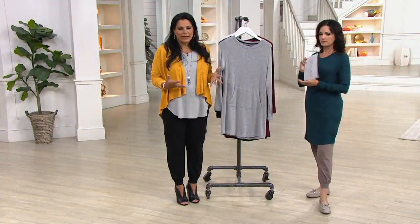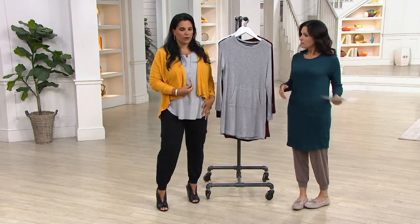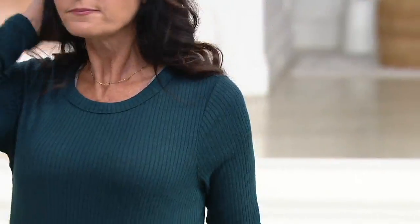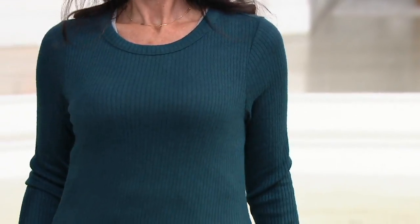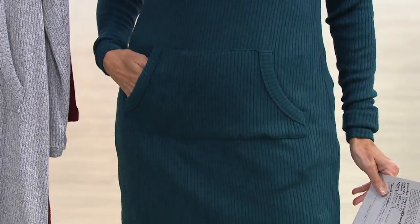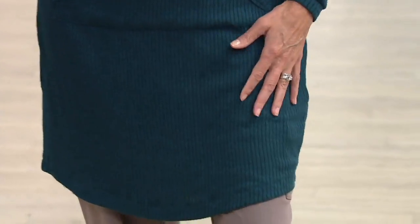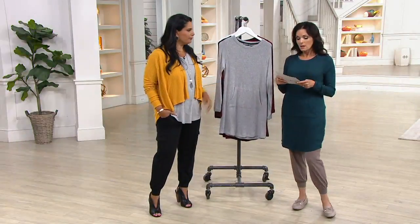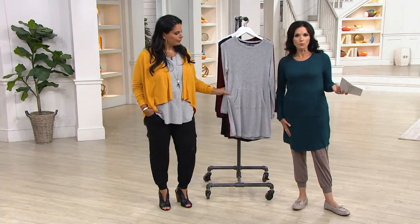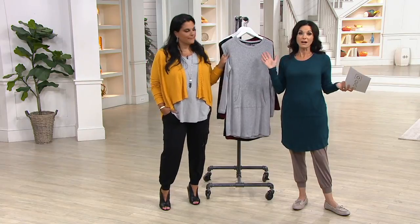Treat it like a blank canvas. When I wear this with a pair of skinny jeans, you'll find me with a long necklace, kind of like what I have on now — and maybe the Vince Camuto shoe, which is the TSV today, would look cute with this. Feel free to style it however you want. This is loungewear that yes, if you wanted to lounge in it you'd be comfortable, but dress it up and wear it out. I wouldn't necessarily wear it with my cargo joggers, but I just wanted to show you in terms of length, because I'm 5'4.